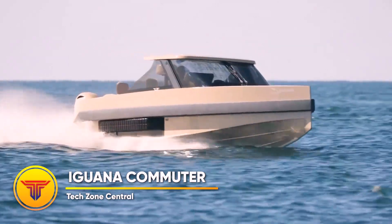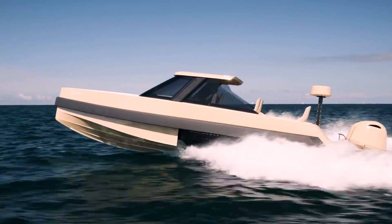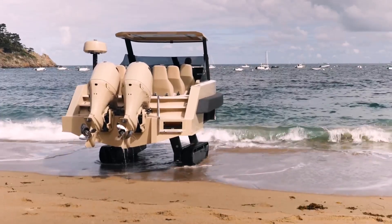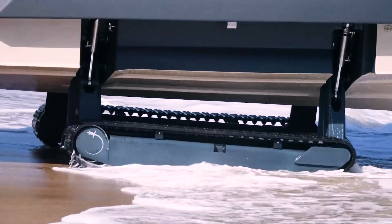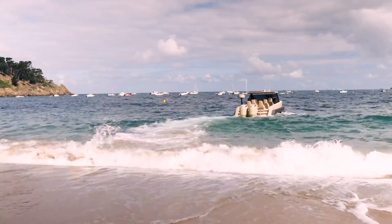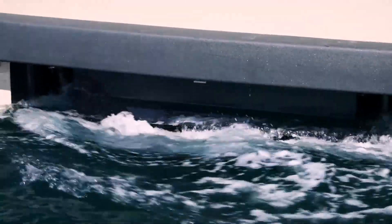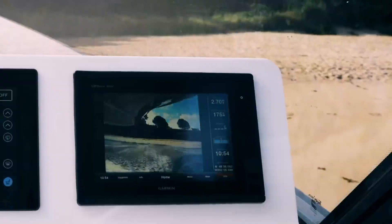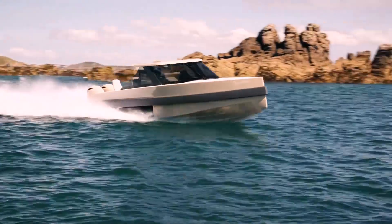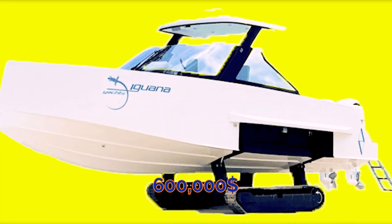The Iguana Commuter is an amphibian produced in France and sits at the very peak of the Iguana range. It is a technological marvel, possessing a number of high-end features virtually non-existent in other amphibious vehicles. The cabin is divided from the rest of the vehicle by an electric door, and the roof of the convertible hardtop may be changed at the push of a button. The highest-end model moves on tracks, allowing it to easily traverse sandy and uneven terrain. The dual Mercury engines allow it to reach speeds of up to 45 knots, though the boat's premium features come at a price of $600,000.